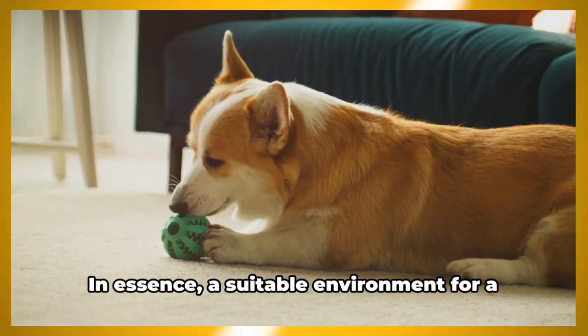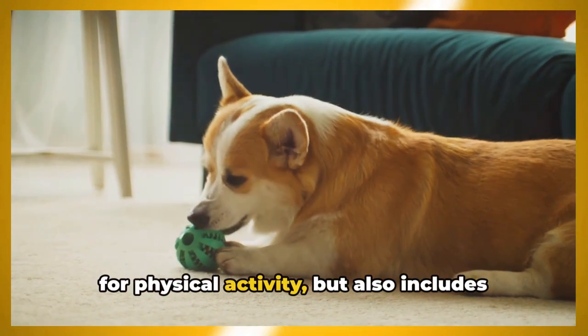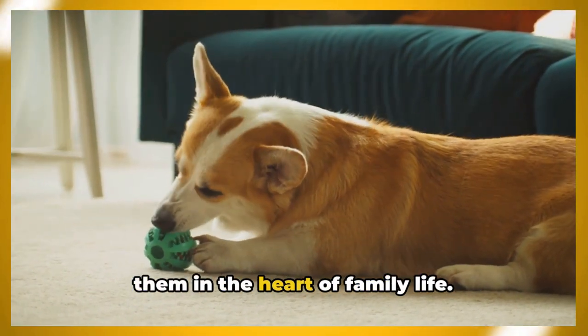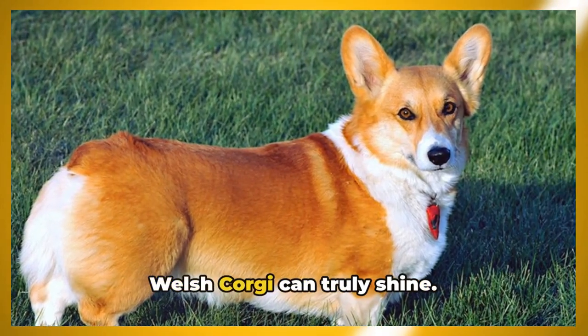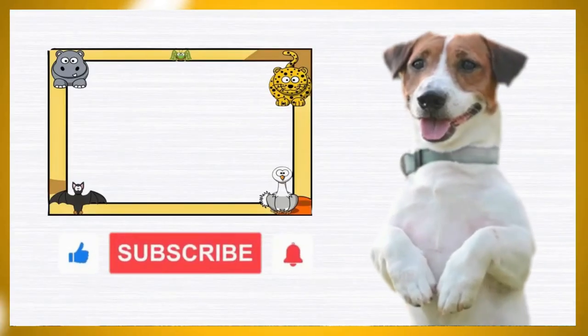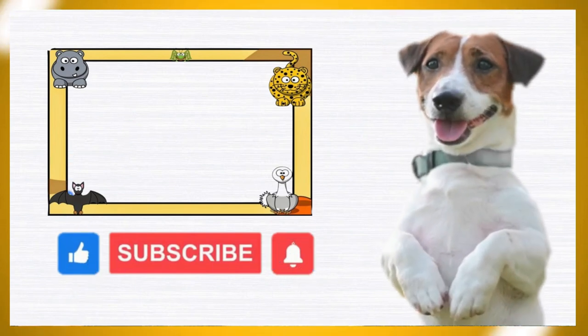A suitable environment for a corgi is one that offers plenty of room for physical activity but also includes them in the heart of family life — whether it's a game of fetch or a cozy movie night. In the right environment, a Pembroke Welsh Corgi can truly shine. Remember to subscribe to our channel and activate notifications for more insights into different breeds.